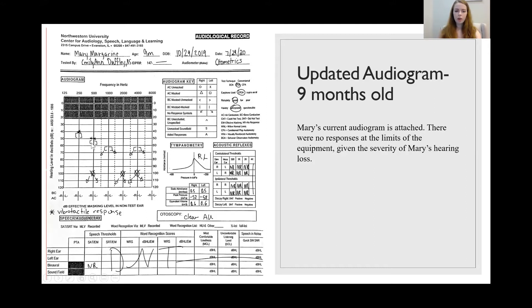Those responses are likely vibrotactile, meaning that Mary is not really responding to the sound but more likely responding to the shaking of the bone oscillator on her head. At 45 dB at 250 Hz or 55 dB at 500 Hz, we are providing both physical stimulation as well as sound stimulation. She also has normal tympanometry, which lets us know there's no middle ear pathology to worry about.